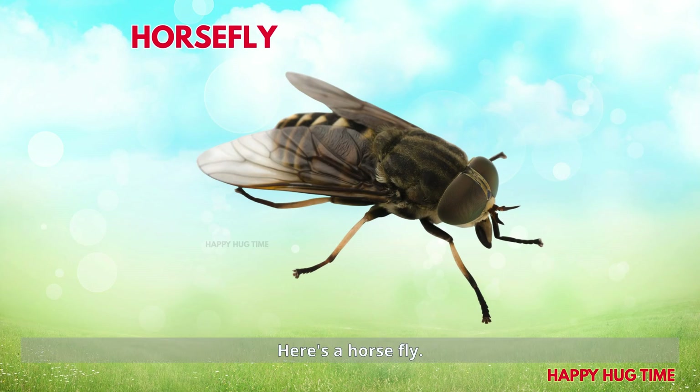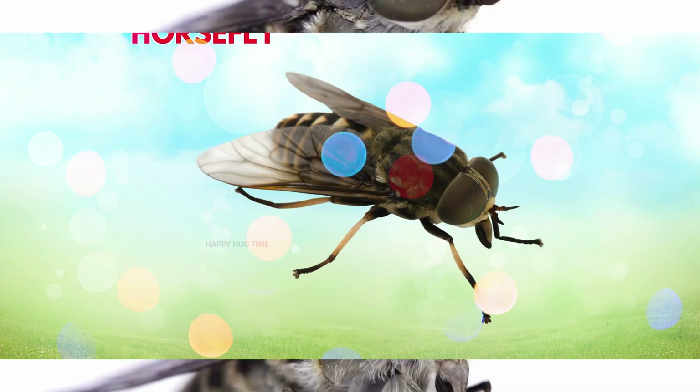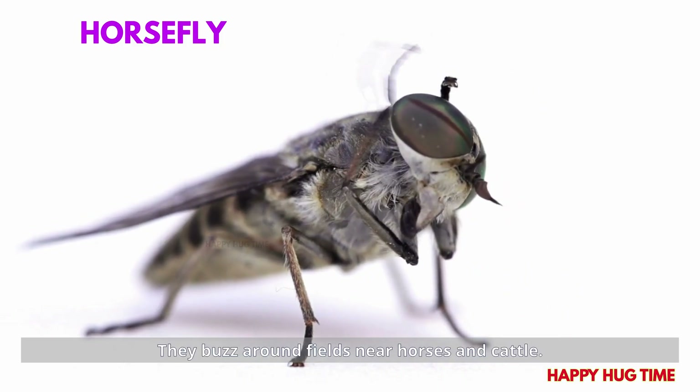Here's a horsefly! Horseflies are strong biters. They buzz around fields near horses and cattle.